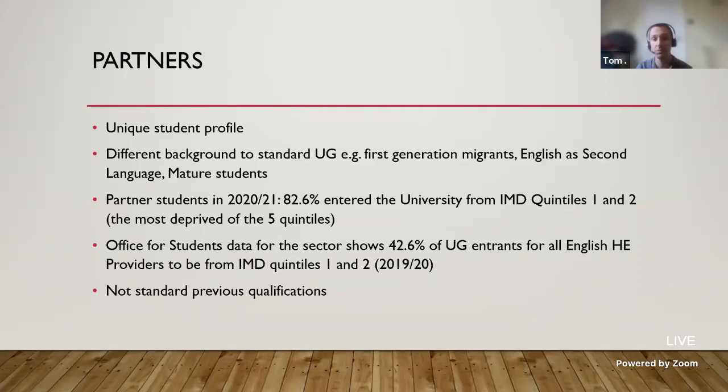In 2020-21, nearly 83% of our partner students entered the university from the lowest quintiles of deprivation — quintiles one and two, so the most deprived. Comparing that to all English HE providers, it was only 42.6%, so it's basically double the difference. It's a very different student background, and linked to that, the vast majority don't have standard further education qualifications — no GCSEs, no A-levels — so there's a different route to higher education for these students.